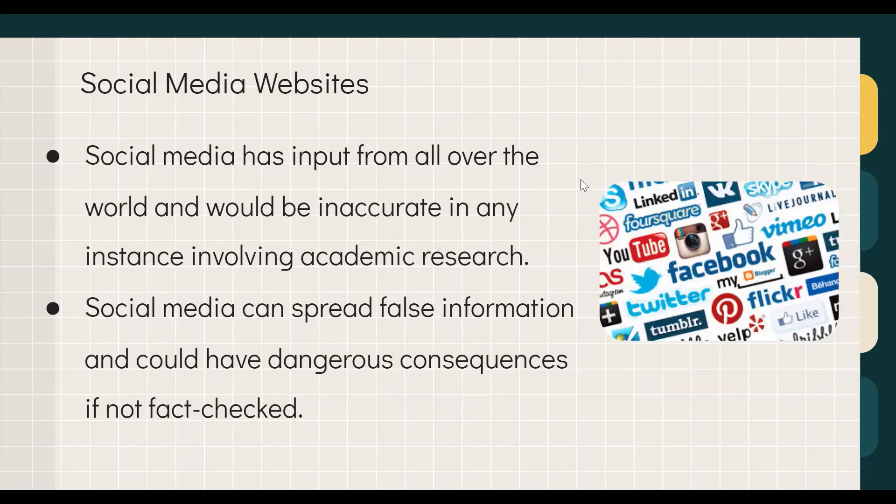Social media sites are based on inputs from users all over the world and can be very inaccurate for academic research. Social media is infamous for spreading false information, which can have dangerous consequences if not fact-checked. For example, during the COVID-19 pandemic a ton of misinformation was spread, which was highly harmful and dangerous for public health. It's important not to rely on anything said on social media for your academic research.